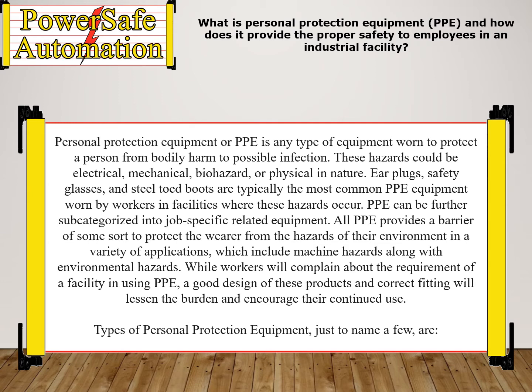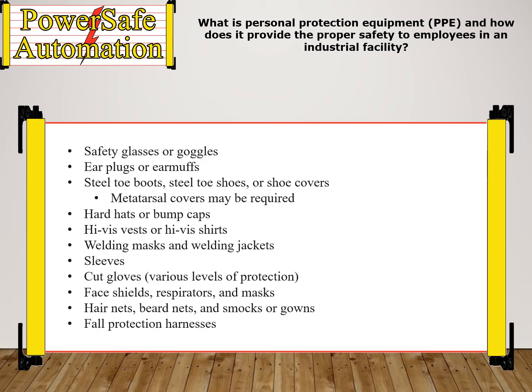Types of personal protection equipment, just to name a few, are: safety glasses or goggles, earplugs or earmuffs, steel toe boots, steel toe shoes, or shoe covers. Metatarsal covers may be required, hard hats or bump caps, high-vis vests or high-vis shirts.